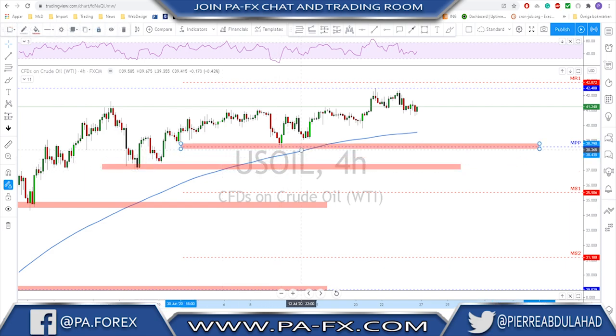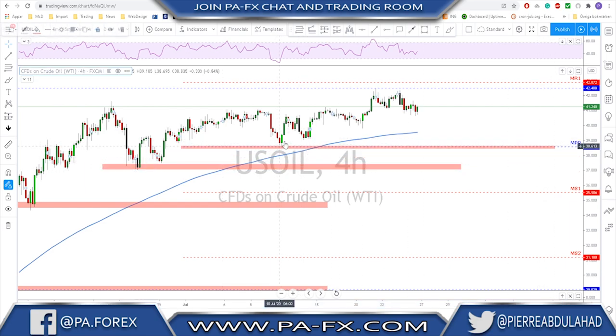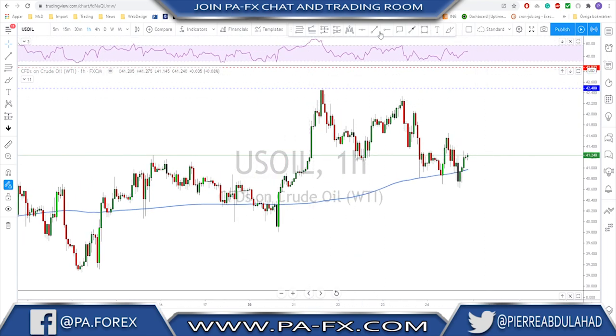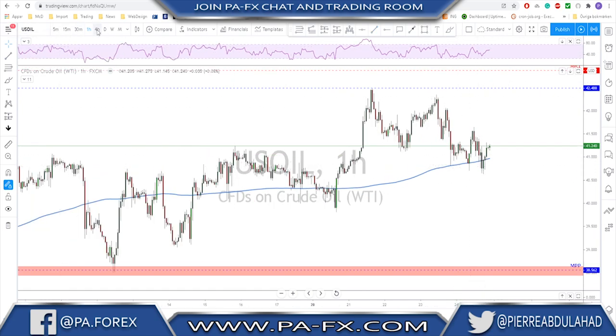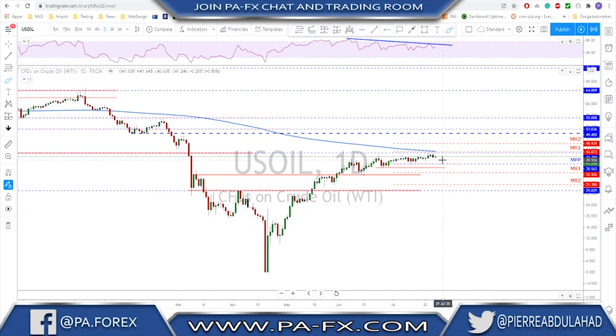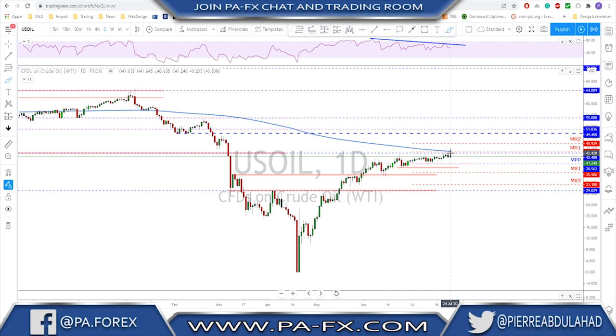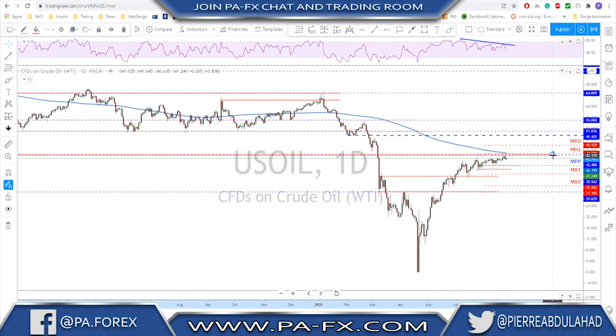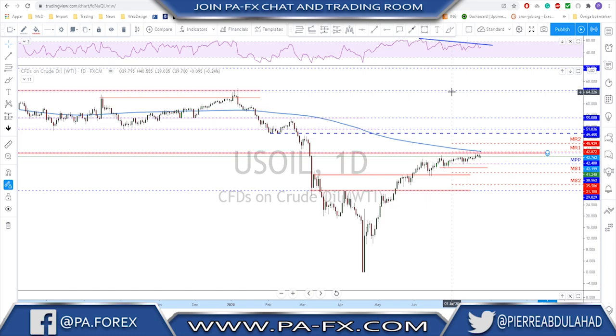The next support is around the monthly pivot point as the first support level, with a second support level below that. The neckline is broken and after this double top, the 200 moving average on the one-hour is holding price at the moment. If they fail to break higher, the next move is potentially back down toward the monthly pivot point. For this market to keep moving higher it needs to close strongly above 42.50 and above the 200 MA; otherwise, with the bearish divergence on the daily, I'm looking for a potential correction to the downside first.